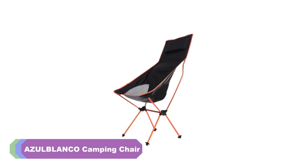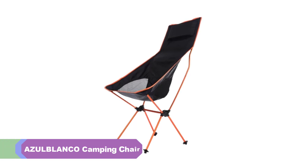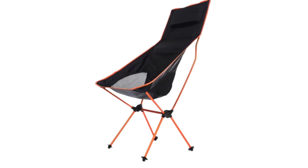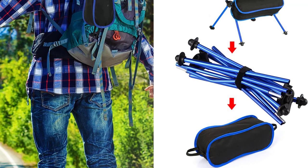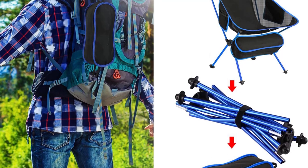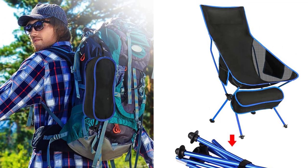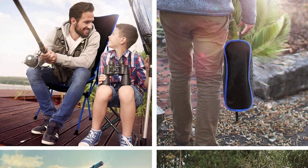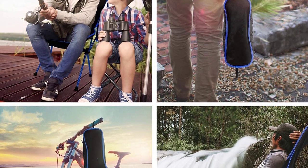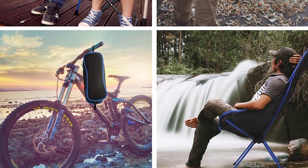Number 3: Azelblanco Camping Chair. I recently purchased the Azelblanco Camping Chair for my outdoor adventures, and it has exceeded my expectations in terms of comfort, durability, and versatility. This camping chair has become an essential companion for my camping trips, picnics, beach visits, and even home use. First and foremost, the Azelblanco Camping Chair is incredibly comfortable. The seat material, made of 600D Oxford cloth, provides a plush and supportive seating experience. Even during extended periods of sitting, I never felt any discomfort or fatigue. The chair's dimensions, measuring 105 x 45 x 45 cm when open, offer ample space and a relaxed sitting posture.